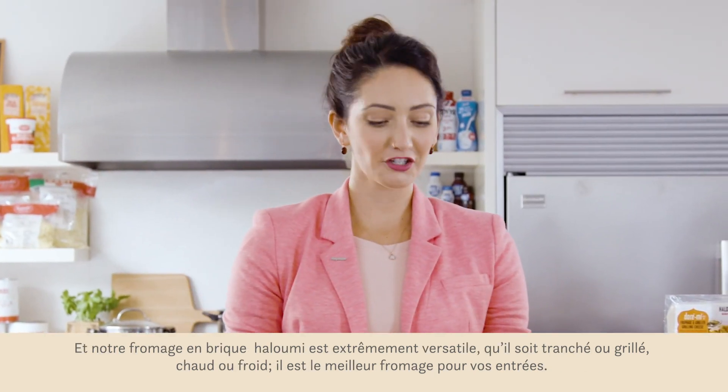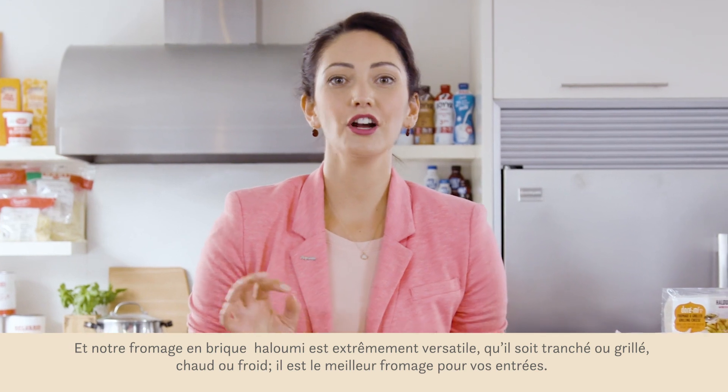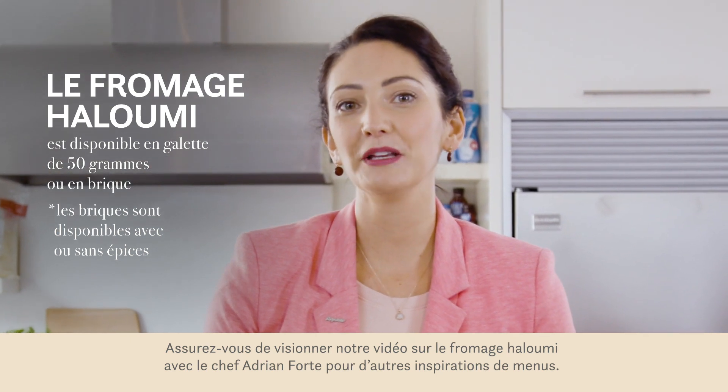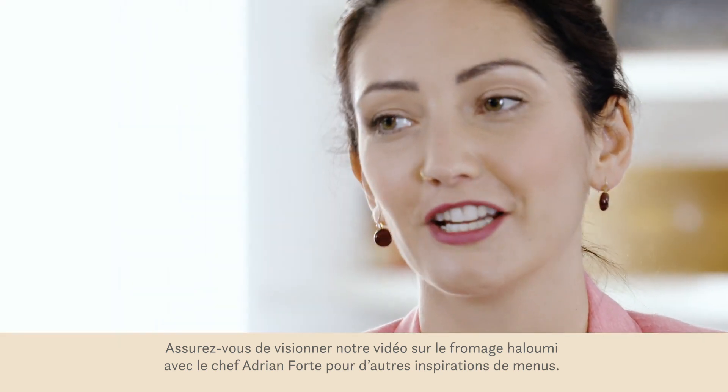Our halloumi block cheese is extremely versatile. From slice to pan seared, hot to cold, it's the perfect cheese to elevate your appetizer game. Be sure to check out our halloumi grilling video with Chef Adrian Forte for more menu and application inspiration.